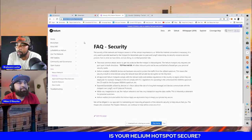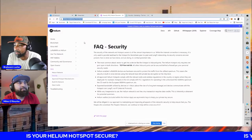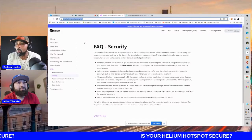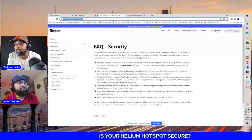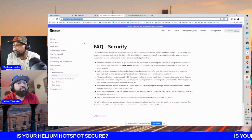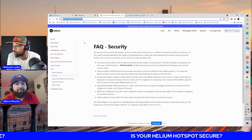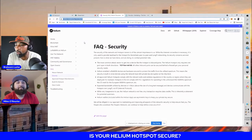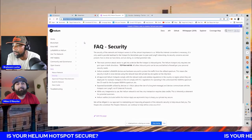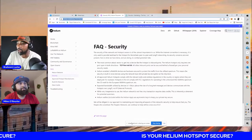While very inexpensive to use, the helium network is not free — any transaction requires data credits, which is inherently a deterrent for potential scammers. Helium wallets included within the helium app use asymmetric keys to keep your private key secure. Helium states they will be diligent in maintaining and improving all aspects of network security to help ensure that you — the people's network — can continue to define a new era of IoT.